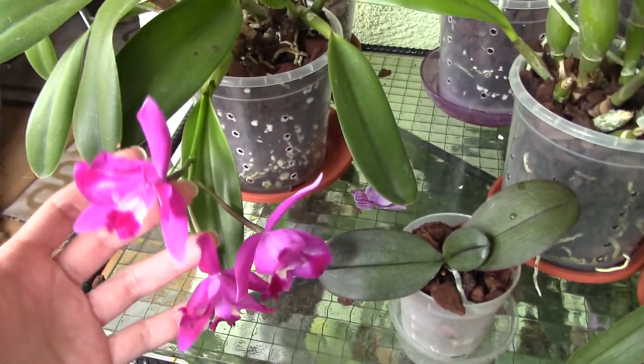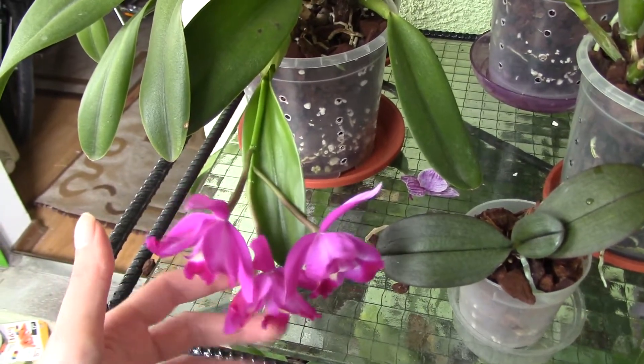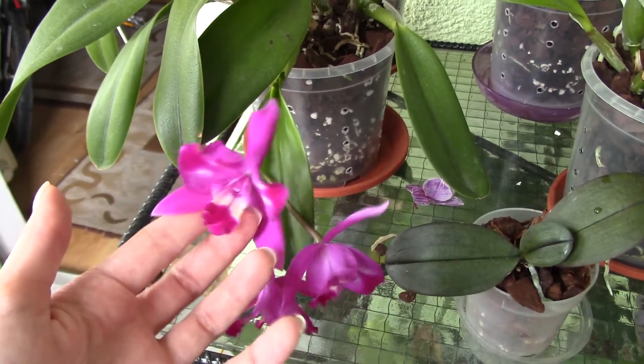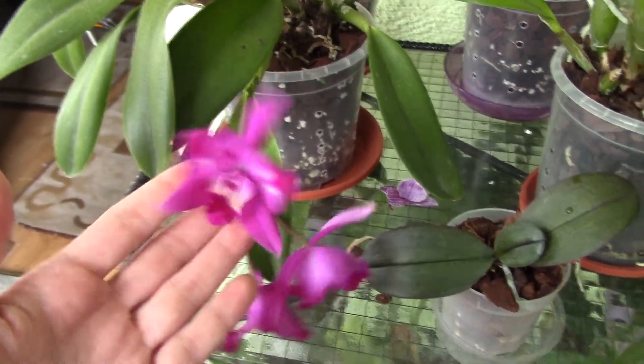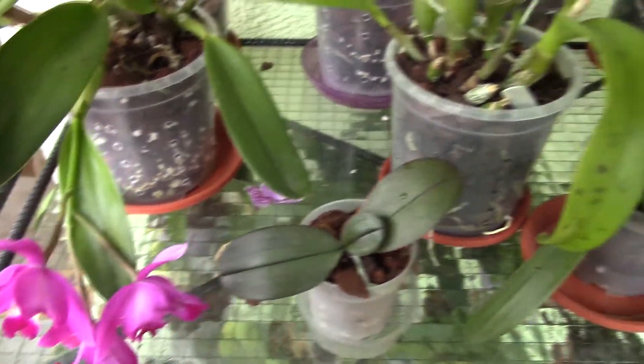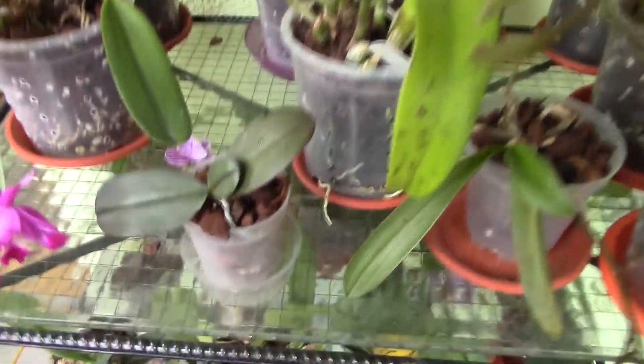This one actually bloomed while I was gone and it's kind of fading away already. It's the Hawaiian Splash Leia — she's doing great but the blooms are not as pretty as they used to be, since proper care was not given to them in the past few weeks. I'll get to them.